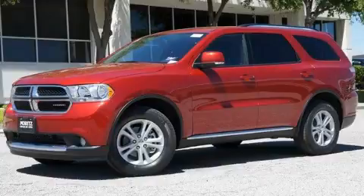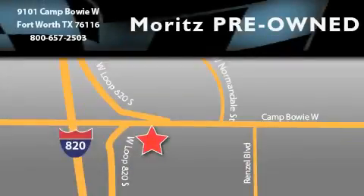Stop by today and test drive this automobile for yourself. Moritz Chevrolet Chrysler Jeep Dodge is located at 9101 Camp Buoy in Fort Worth. Our goal is to exceed all of your expectations to ensure that you'll return for future visits.